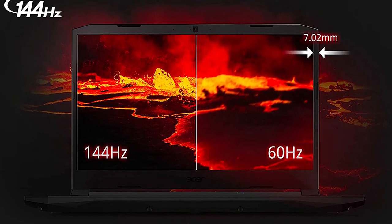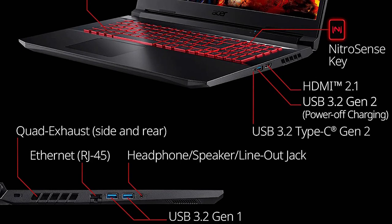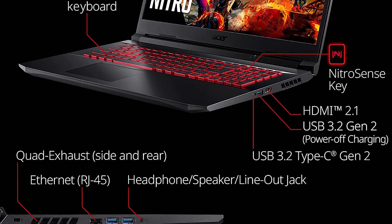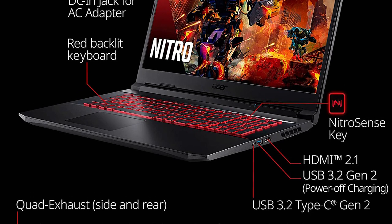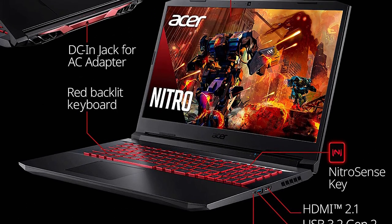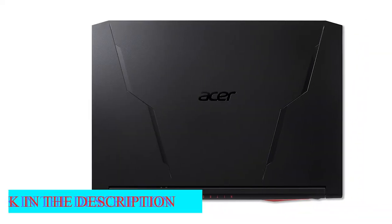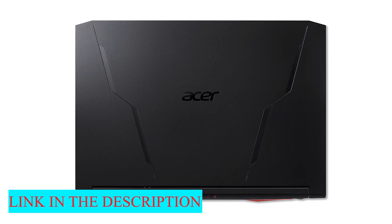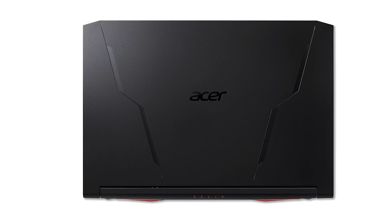The display panel brightness betrays the Nitro 5's budget roots a bit, but for basic indoor big-screen gaming, it's perfectly fine. Budget-minded gamers looking for the biggest screen possible will be enamored with the lower-end configurations of the latest Nitro 5. If your laptop will mostly stay in one place, or you're after a large-screen luggable, it's a good fit, and you'll get the wired Ethernet that is no longer standard issue on all gaming machines.